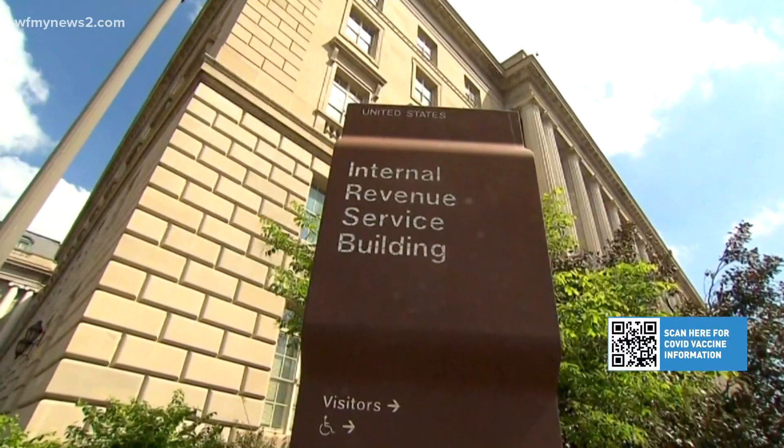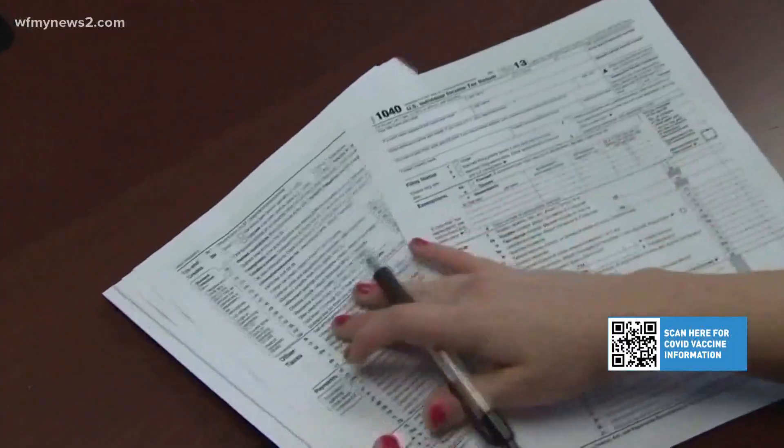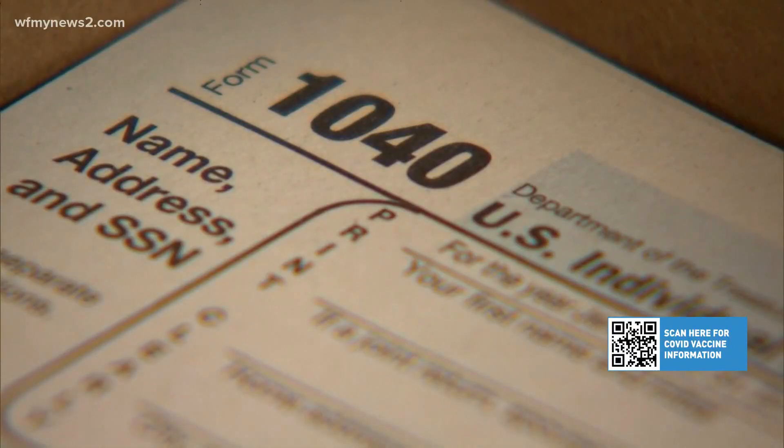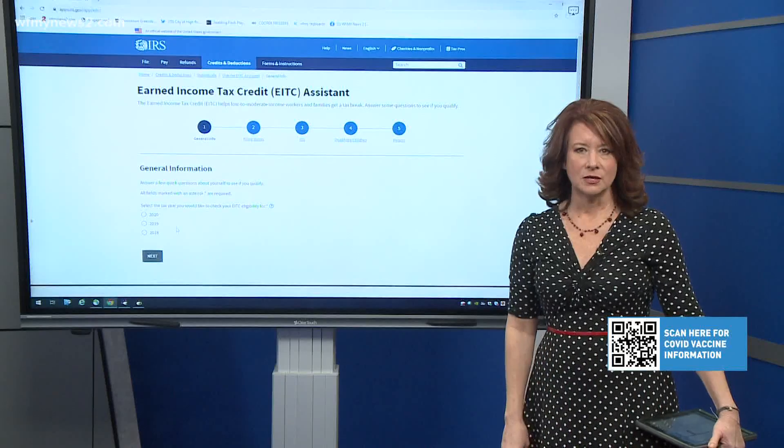Because of unemployment and people being laid off from their jobs, their earned income credit and child tax credit has been affected. So the IRS has allowed them to either take 2019 adjusted gross income or 2020, whichever helps them with those credits more.